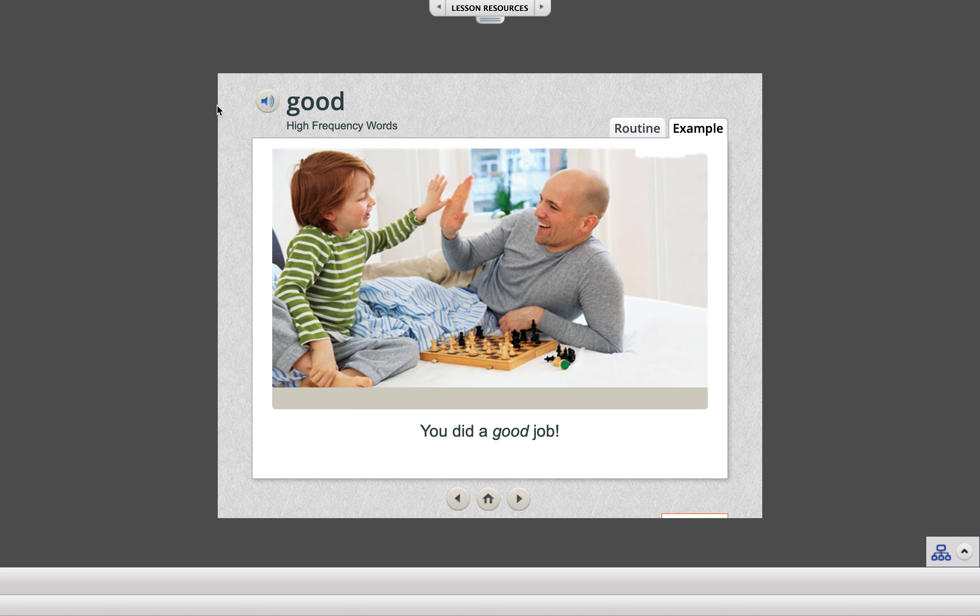Now, let's practice using it in a sentence. Think of something that you are good at. For example, you might say, I am good at baking. Now it's your turn. Say it out loud: I am good at...